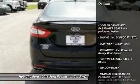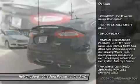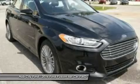Here are some of this vehicle's great options: Keyless Entry, Anti-Lock Braking System, Steering Wheel Audio Controls, Leather Wrapped Steering Wheel, Bluetooth, Adjustable Steering Wheel, Power Steering, Cruise Control, Aluminum Wheels.